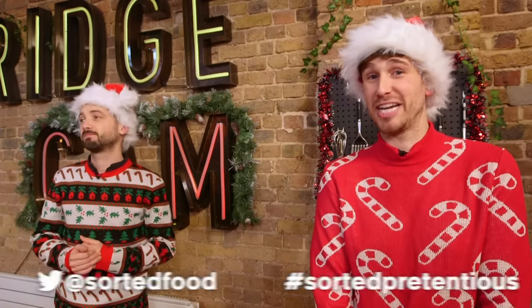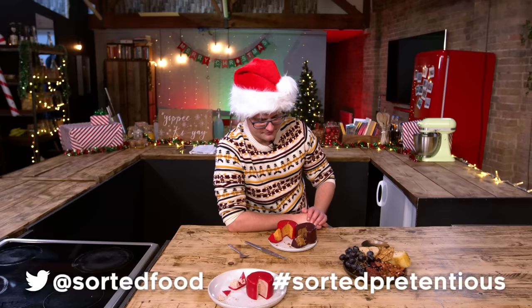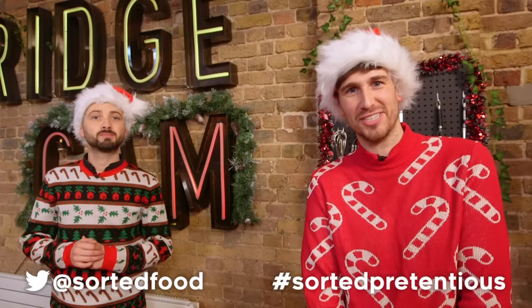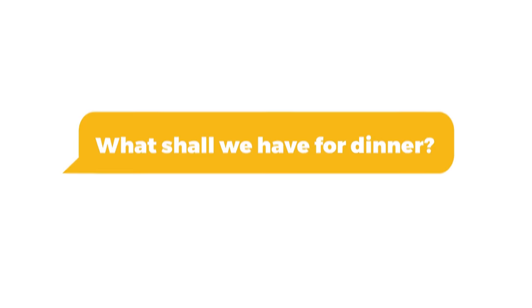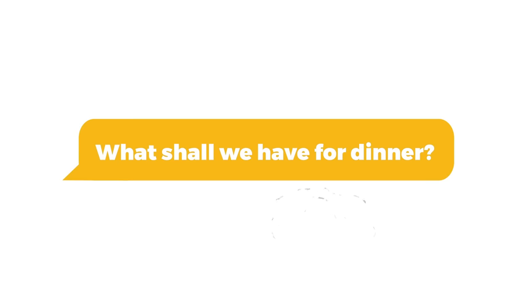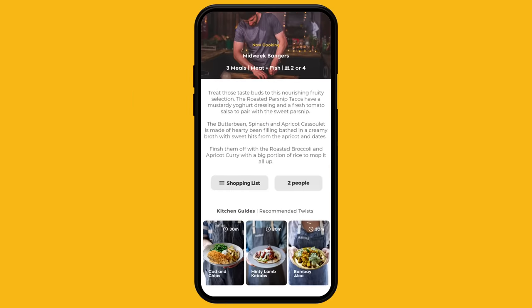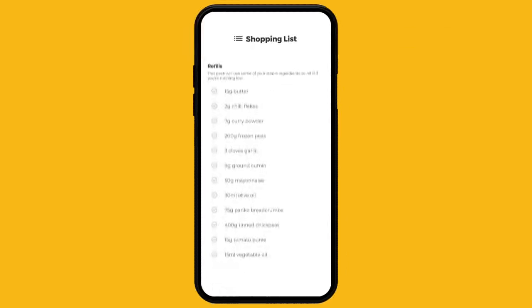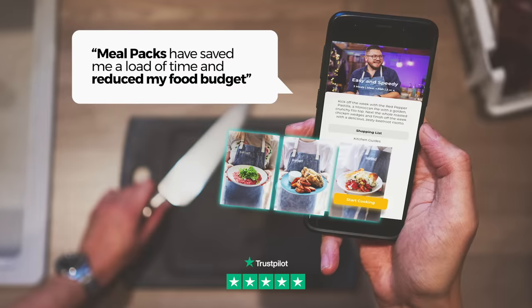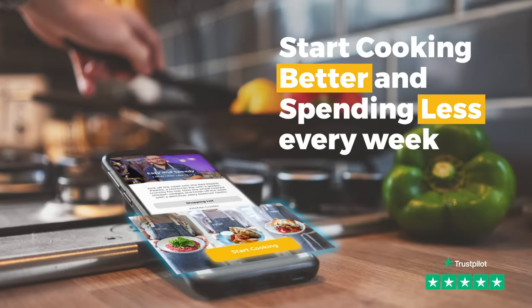If you've seen any potentially pretentious ingredients that you'd like us to review, tweet us at SortedFood, hashtag SortedPretentious. Have you ever got to the end of a long day with no ideas, ingredients or energy to cook? That's why we built our revolutionary Meal Packs app. Thousands of people are using it to shop, cook and eat a whole lot better and easier while saving money. You can use it in its entirety for free for a whole month — the link is in the description box below.